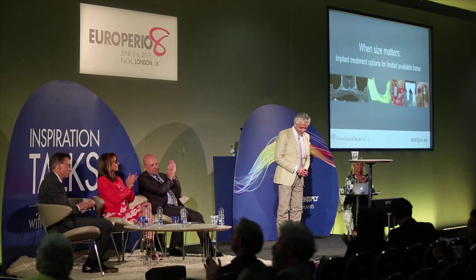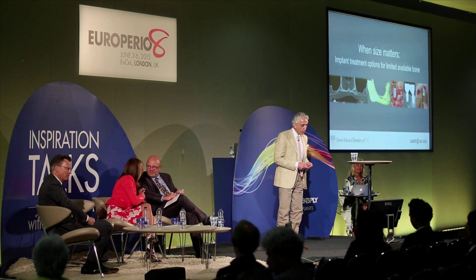Please welcome Homa Sade. Today, he will passionately talk about implant treatment options for limited available bone — a topic that is very much relevant for us clinically, the situation where we have limited volume of available bone.